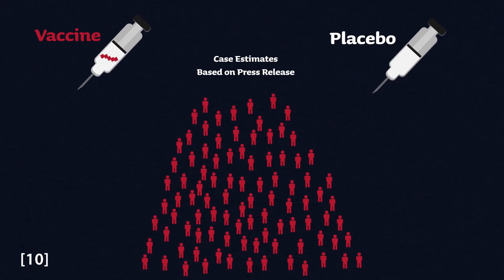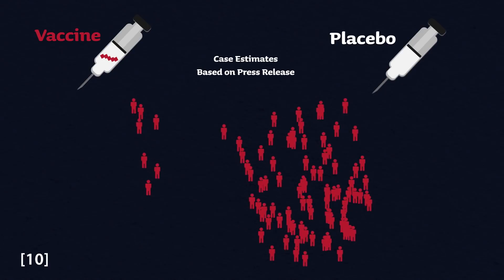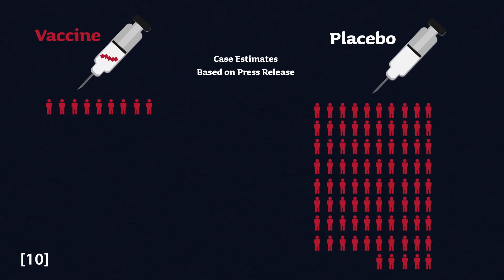It is November 12th when I am recording this, so unfortunately we don't have the full data yet — what we have right now is their press release. Their trial looked at about 44,000 people split into two groups: one group received the RNA vaccine in two doses and the other received a placebo. The press release states that 42% of participants had diverse backgrounds, and participants ranged from 12 to 85 years of age. Between the two groups so far, there have been 94 lab-confirmed cases of COVID-19, with the majority in the placebo group — probably around 85 cases in the placebo group and only about 9 in the vaccinated group.